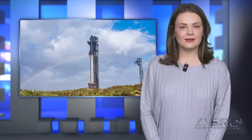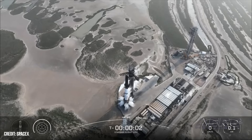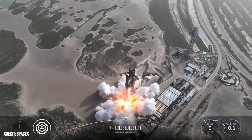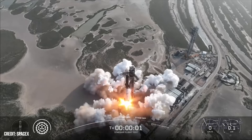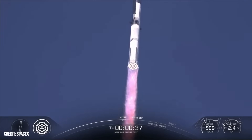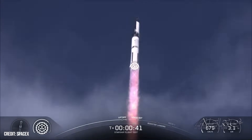SpaceX Starship 9 undertakes test flight with mixed success. SpaceX launched its ninth flight test of a complete Starship vehicle nearly on time after a few minutes of holds before getting underway. This was a far tougher flight test than previous missions, especially for the booster, which was subjected to some aggressive and adverse test conditions which it did not survive before its scheduled landing in the Gulf.